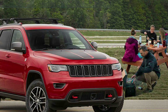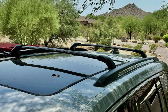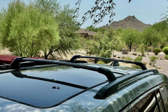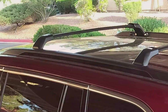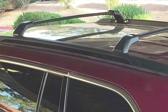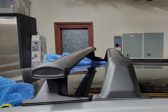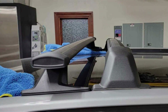These cross bars are highly effective at securing and transporting your gear, offering maximum load capacity to accommodate all your outdoor equipment needs. The adjustable width design allows for easy installation and compatibility with various Jeep models, making them versatile and user-friendly. Priced competitively, the Wonder Driver Roof Rack Cross Bars offer exceptional value for their quality and features, whether you are embarking on a weekend getaway or a cross-country road trip.